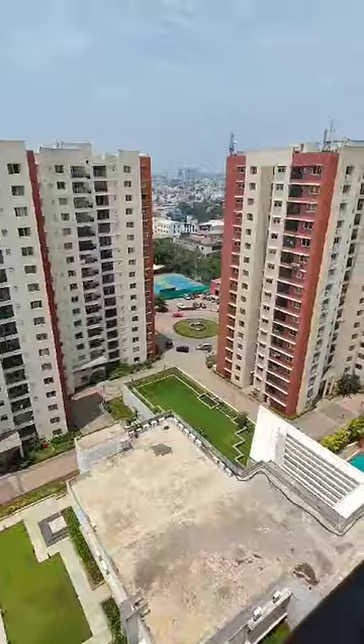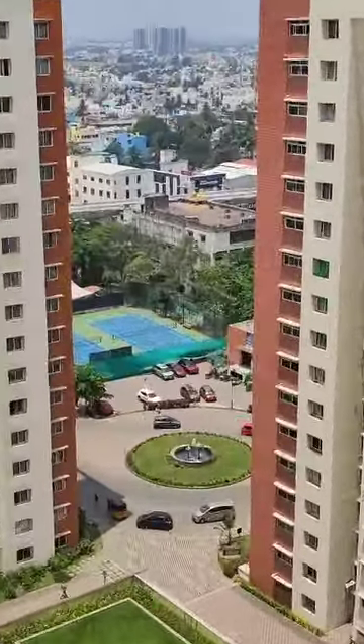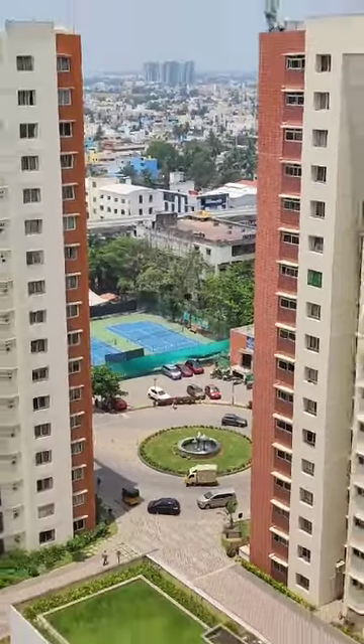This is your balcony — it's very spacious and overlooks the terrace garden. Near the main entrance you can see a fountain running, and that's a lawn tennis court.